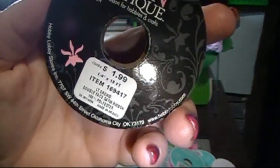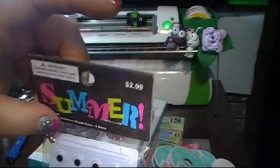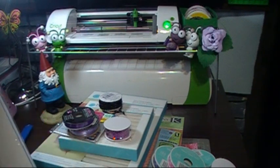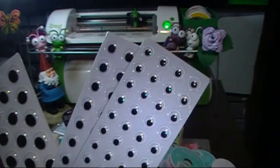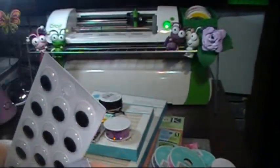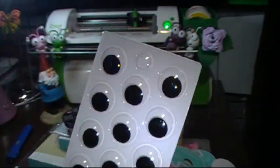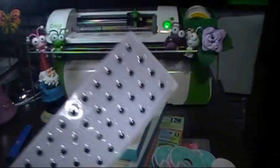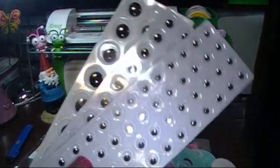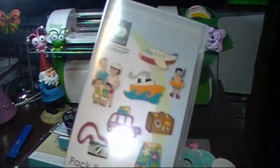I got these from their summer section — $2.99 but with 40% off. They come with three different sizes and they have adhesive on them already — you just take them off and there's adhesive on the bottom. I thought that was really cool. Someday I'm going to make a really big thing and put some big eyes on it. Maybe $1.75 or so for all of these — I thought that was a good buy. That's all I got at Hobby Lobby.